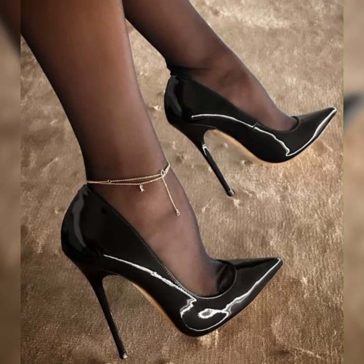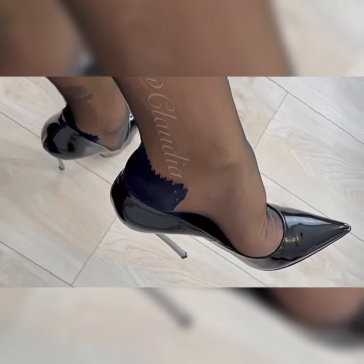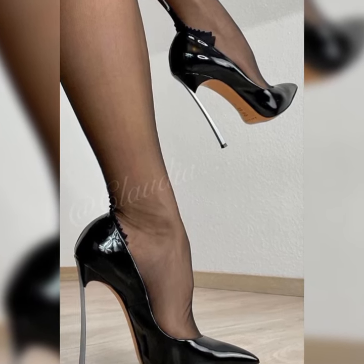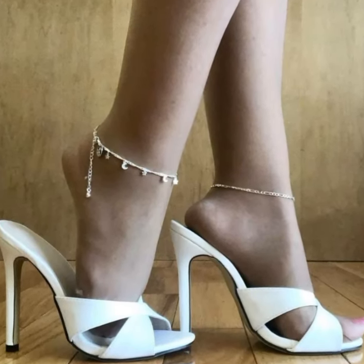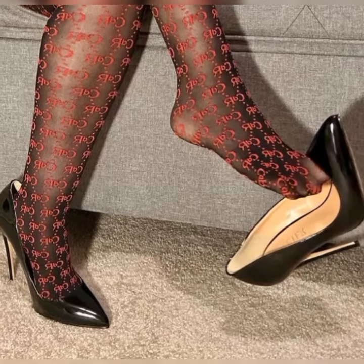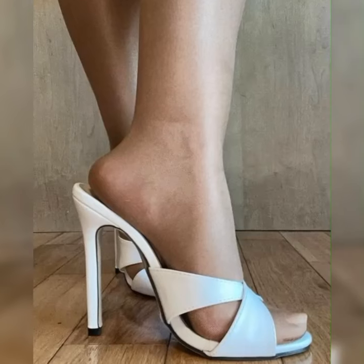One of the things I love most about pumps is how they instantly elongate your legs, making you feel like a supermodel strutting down the runway. Plus they give you that extra boost of confidence that can't be beat. Trust me, when you slip into a pair of pumps you will feel like you can conquer anything.